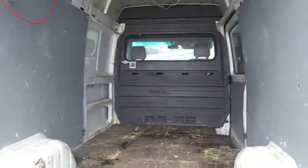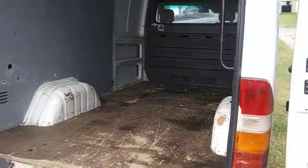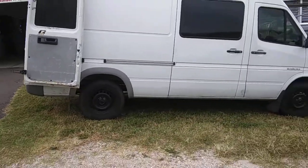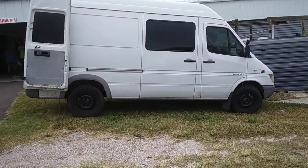They probably want a lot for it. This one's not for sale, it's at the flea market. Yeah, a short Sprinter. I think they made one a little bit shorter — they used them for ice cream trucks.